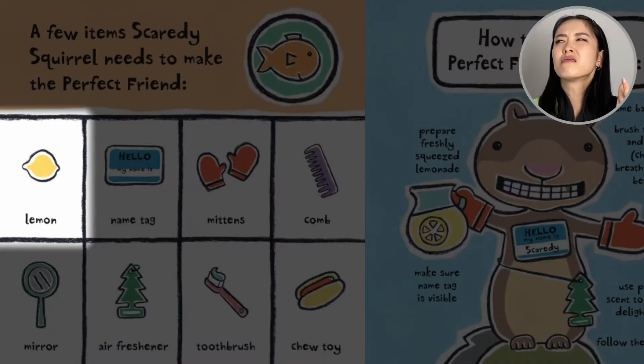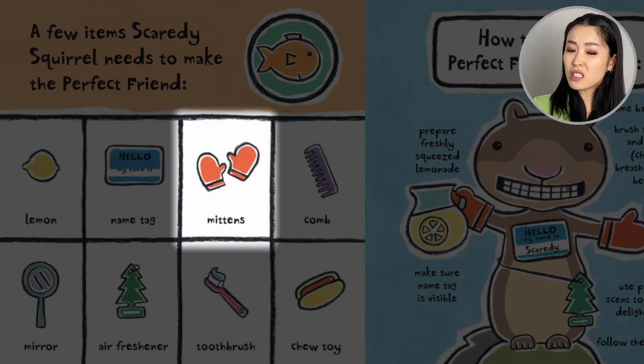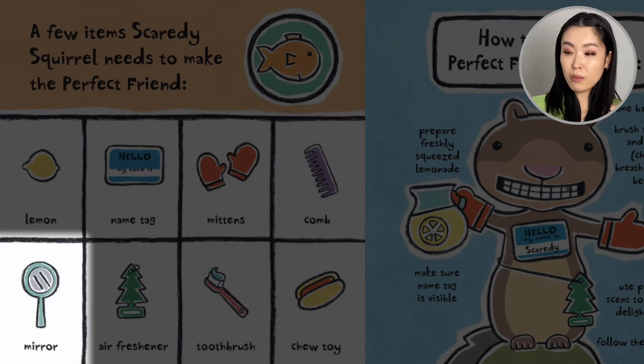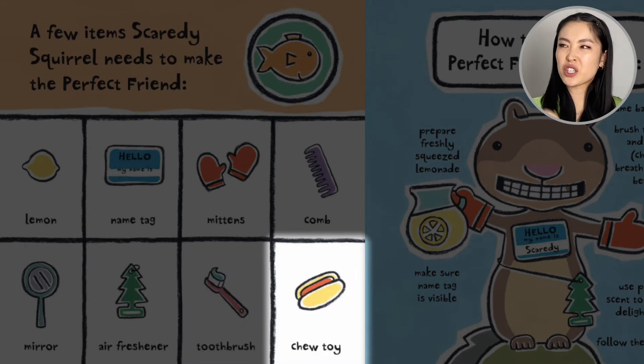The items he needs include: a lemon — why do you need a lemon? — a name tag, mittens, a comb, a mirror, an air freshener, a toothbrush, and a chew toy. Squeaky squeaky! Why does he need all this stuff?